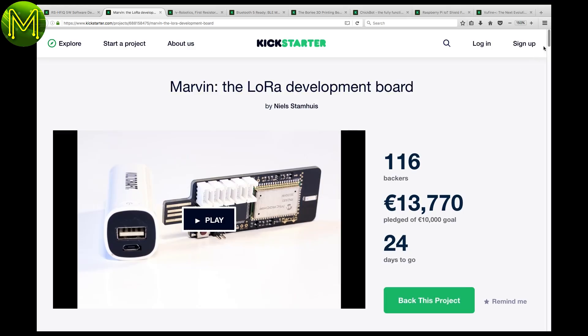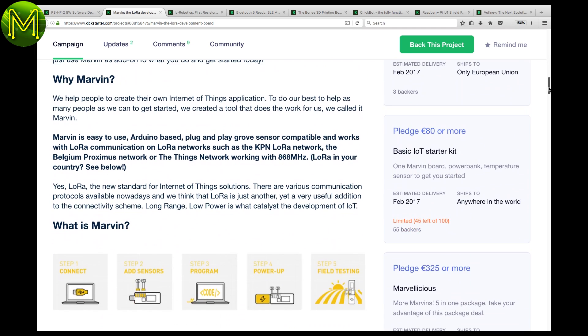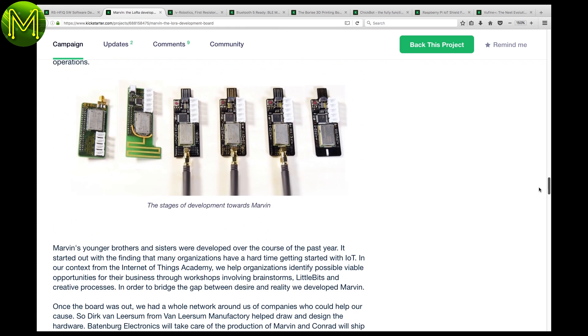If you're into LoRa, then the Marvin looks like a good development board. The onboard ATmega32U4 is programmed via a USB port, and also contains Grove-compatible sensor ports and the Microchip RN2483 LoRa module.